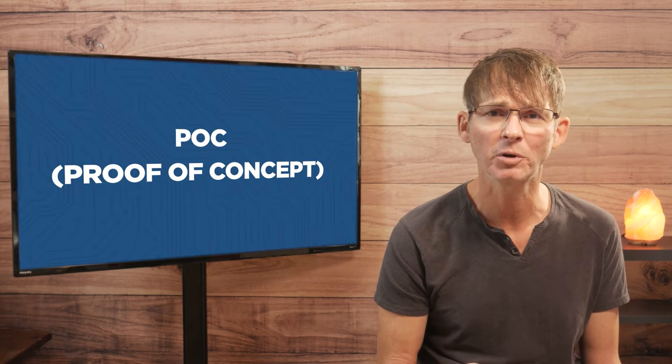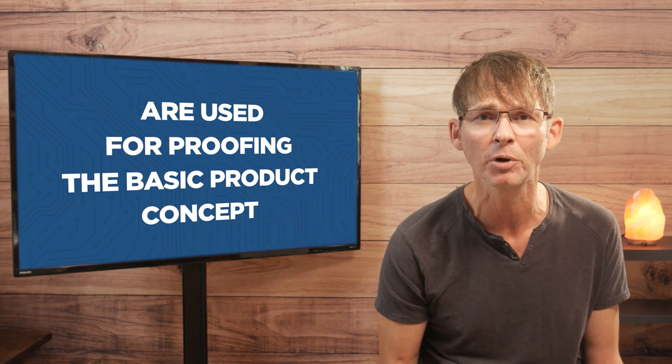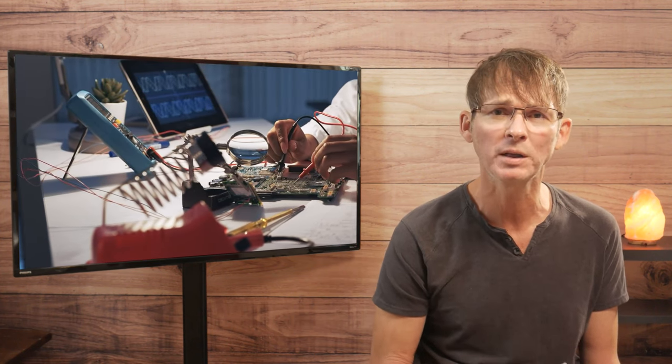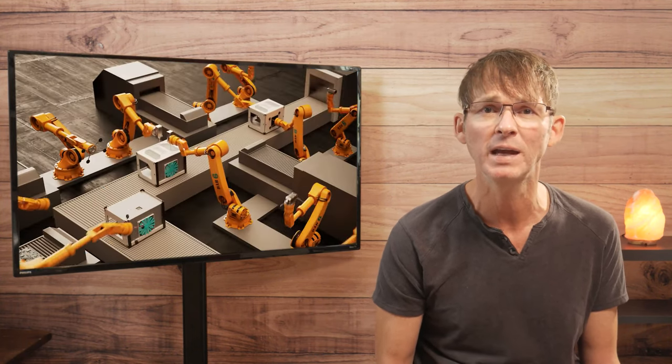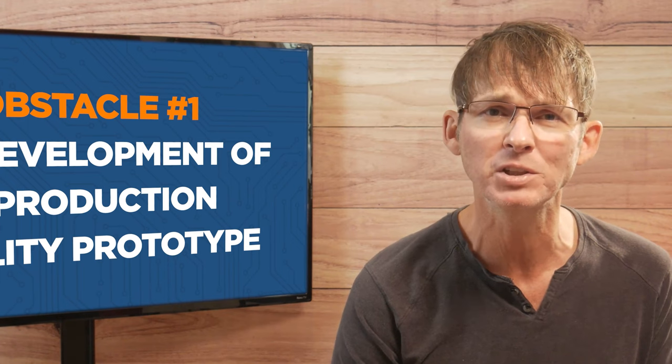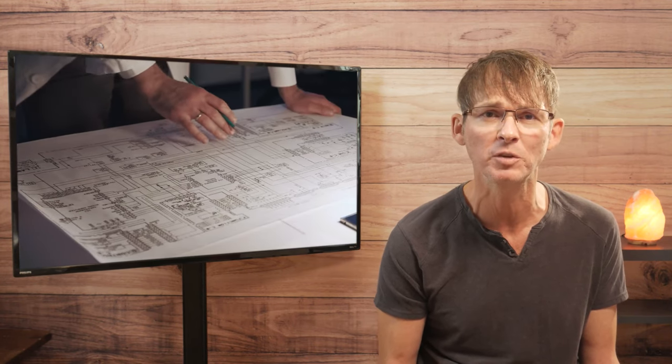POC, or proof of concept, prototypes are only useful for proving the basic product concept. Creating a production quality prototype requires advanced engineering skills such as custom designed printed circuit boards and custom designed plastic enclosures. Unless you are an engineer with a very broad set of technical skills, it's going to be challenging for you to fully design the product yourself, meaning most will need to outsource at least some of the development to experienced engineers — and this can be quite expensive.